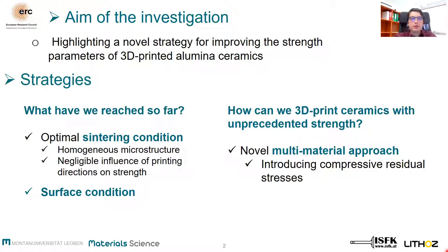During this presentation I will briefly summarize what is the influence of a higher or lower sintering temperature on the strength of 3D printed alumina, and how the choice of printing direction in relation to testing may influence strength. The main focus of this presentation will be how we can achieve 3D printed alumina with unprecedented strength using a so-called multi-material approach.